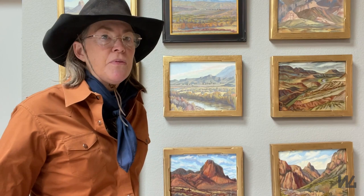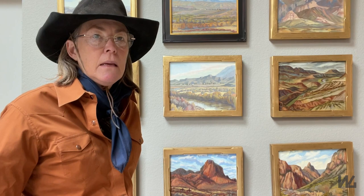I like plein air because it's spontaneous and it looks very fresh. You can capture a specific location, but you need to do it within about two hours because the sun's going to move and the light's going to change. You don't want to be painting on the same painting after two hours — you're just chasing shadows after that.